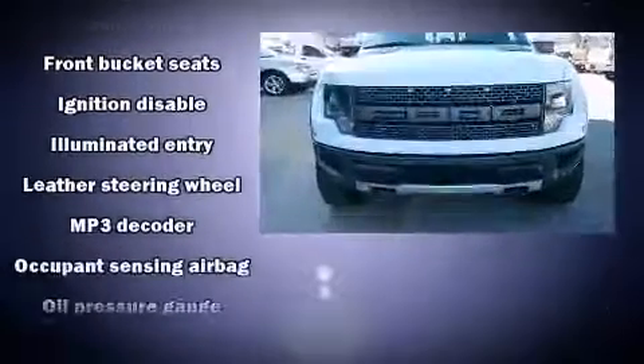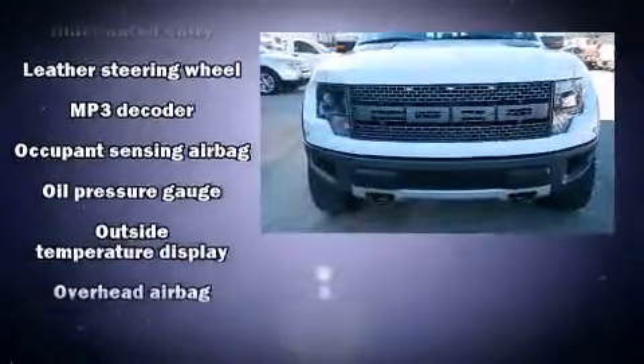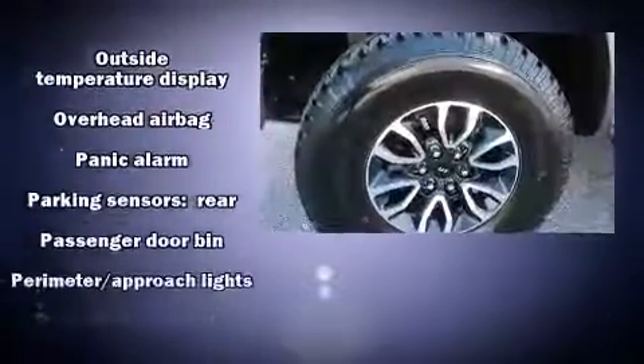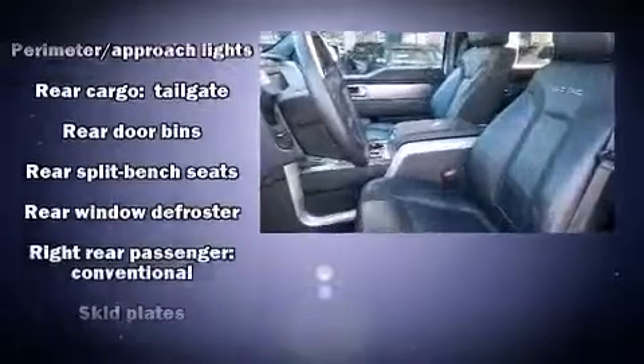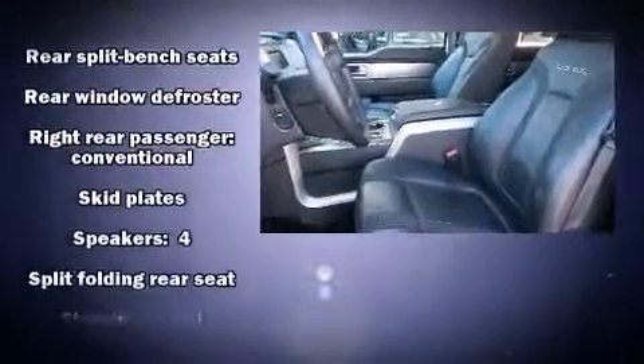Electronic stability control stands out as a technologically savvy innovation, keeping you better connected to the road. A Carfax history report indicates just one previous owner.